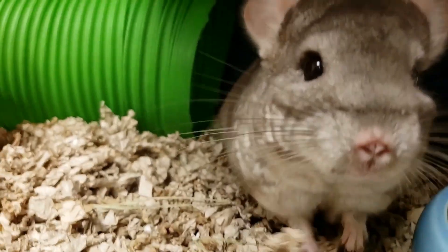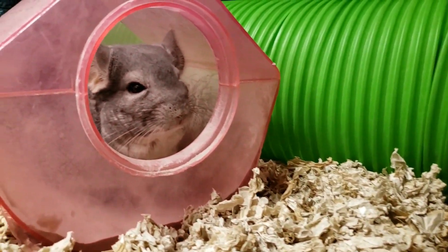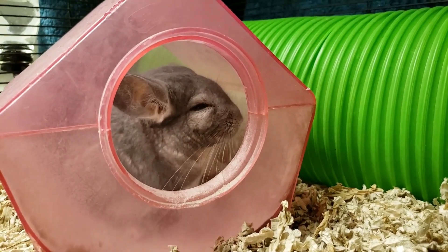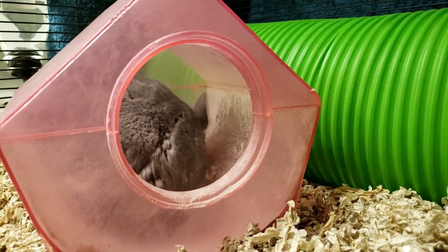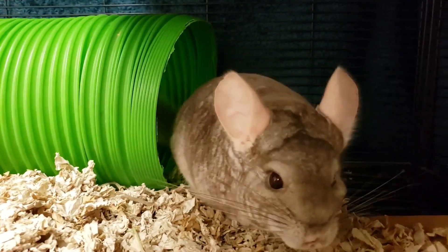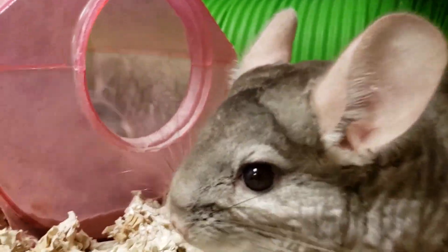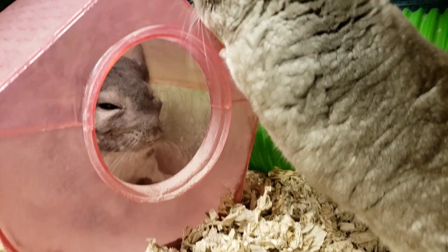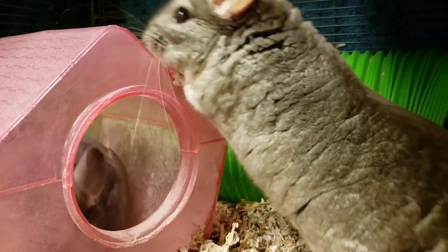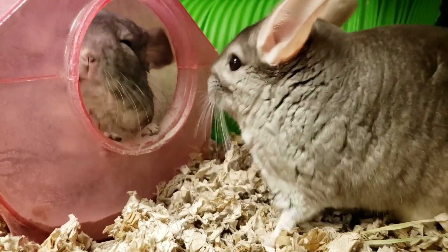The chinchillas get dust baths about two to three times a week. Their fur is so dense that if we actually got them wet or gave them a big bathtub to roll around in, their fur would get soaked and it would mold because it's so thick and dense. So it's actually kind of like a volcanic ash that's ground into dust, and they just roll around in it and it helps treat any oils that might be building in their skin or any mites or bugs that they might have. It's going to get them fresh and clean.